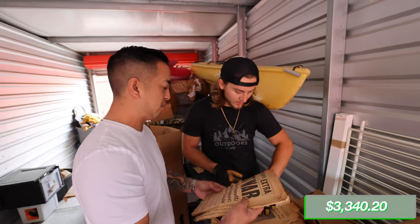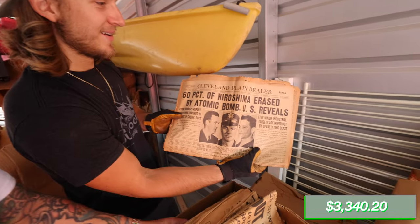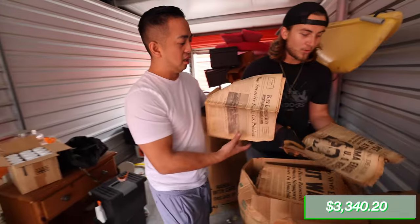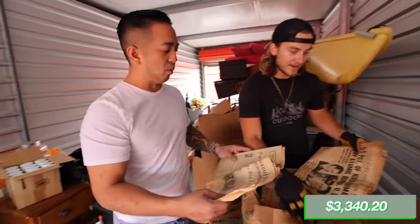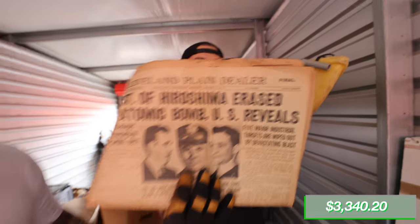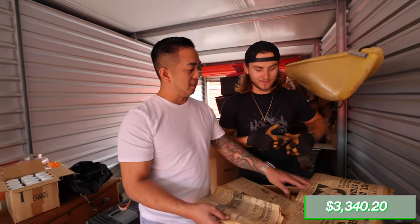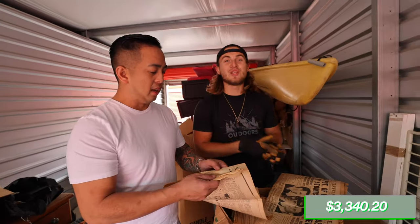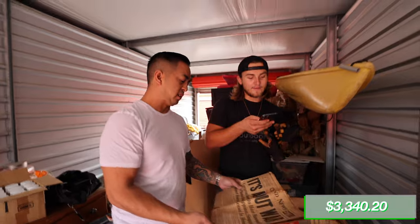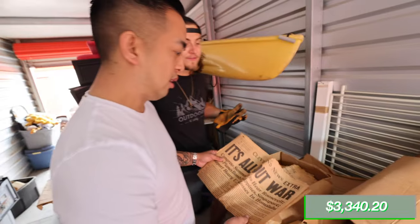Dude, that's insane. 'Hiroshima erased by atomic bomb, US reveals.' If you frame these, the amount you could get for each one is unreal — especially the atomic bomb one. The paper quality back then was much better — a lot thicker. I can't even find these papers online. There's 1941 Cleveland News here. That could mean they're worth a lot — there's just not that many of them around.